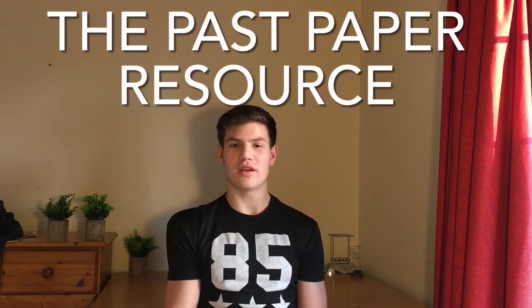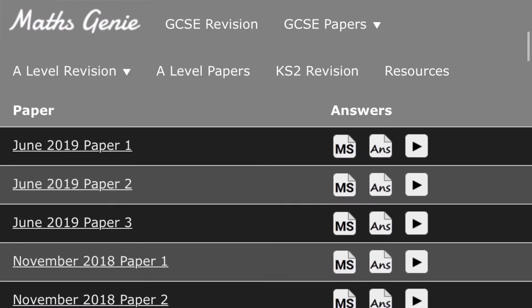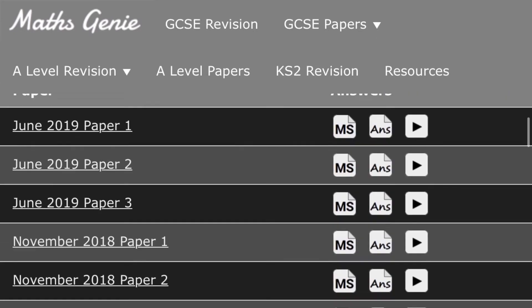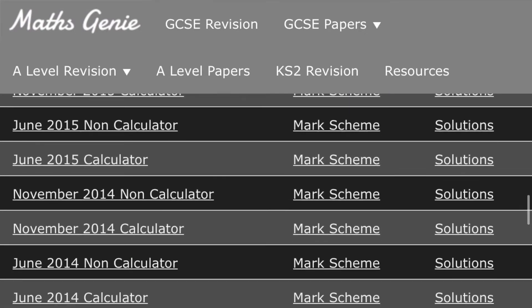The second reason why Maths Genie is such a great website is the past paper resource it has available. It has past papers for the three main exam boards: OCR, AQA, and Edexcel, with a very large selection so you definitely won't run out anytime soon. Not only is it great that these past papers are all in one place and easily accessible, it is what Maths Genie provides to correct and mark these past papers that makes it so great. There are three tools available: the mark scheme, the written solutions, and the videos.